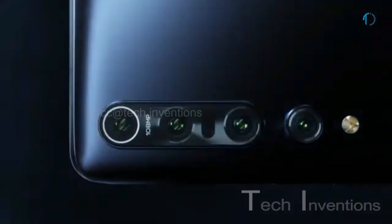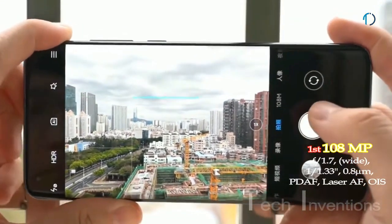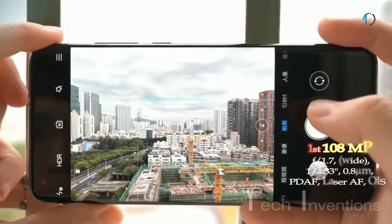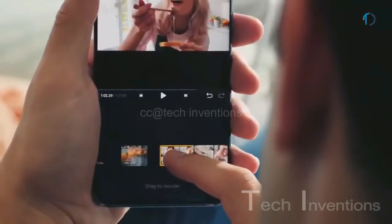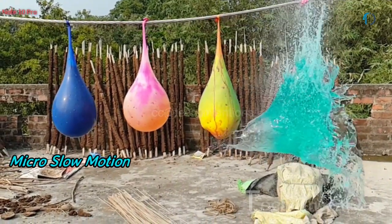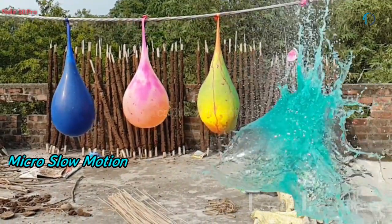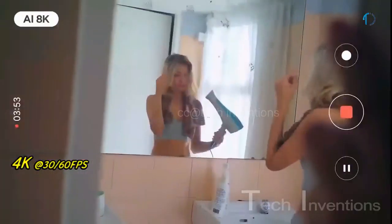Mi 10 Pro 5G smartphone has a quad-camera setup on the rear, consisting of a 25mm wide 108-megapixel main shooter with f/1.7 aperture. The main camera provides portrait mode, background blurring, pro mode, photo timer, documents mode, brush mode, and face recognition. On the video side, it supports micro slow-motion, 8K recording at 30 fps, and 4K recording at 30 or 60 fps.